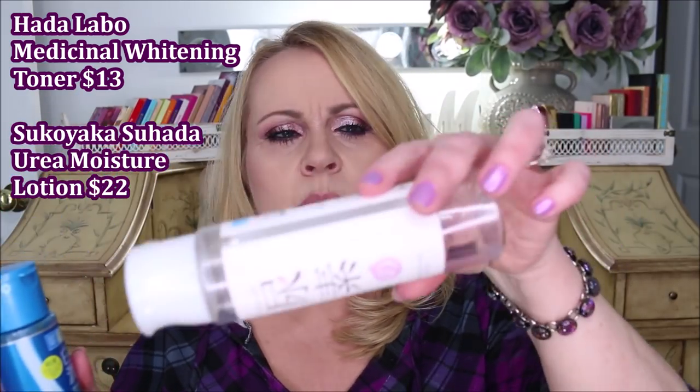From The Ordinary, I've been using the Buffet serum for years — it has lots of peptides, Matrixyl, and many things that are really good for your skin. Every time I try something else I come back to the Buffet. In the mornings, I layer the Hada Labo lightening essence with the Sukoyaka Hada urea moisture lotion — both are very watery products. I use this as my moisturizer every morning under makeup because it is so light yet so moisturizing and doesn't interfere with makeup.